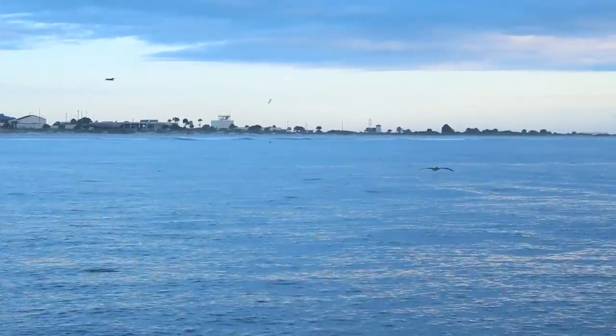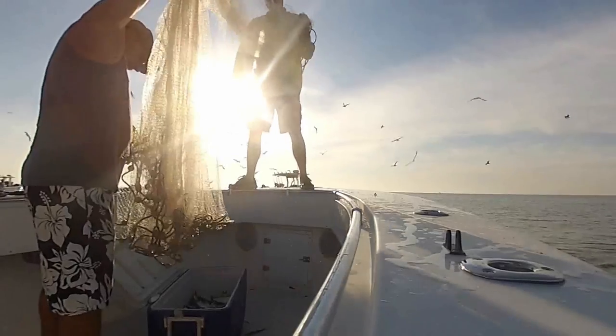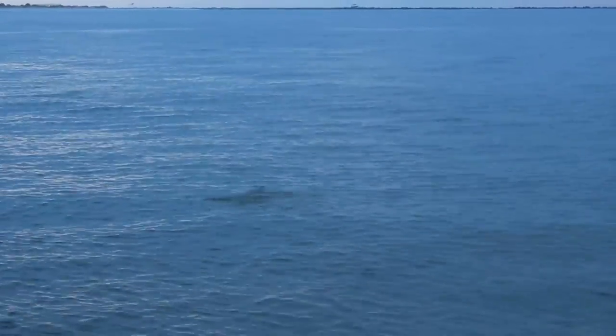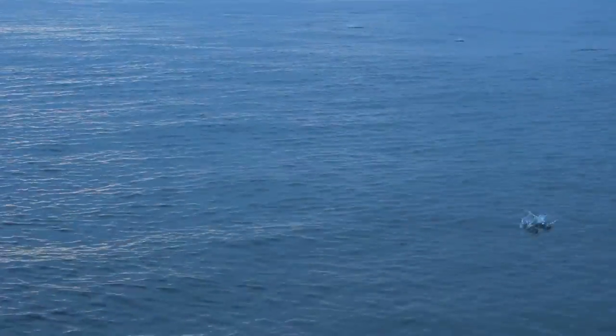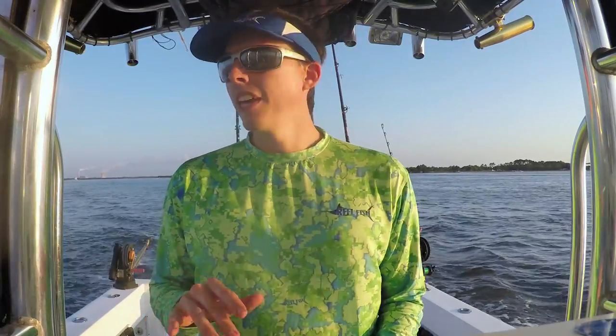Right along the beach in 10 feet of water. Another thing you can look for is birds — you see birds diving, usually pelicans are a good sign. Even if you see a bunch of birds along the beach, there's probably some pokeys there. Once you get there, you can look for them to flip on the water — they'll literally jump and do a little flip. You can kind of hear that little tap tap tap sound.